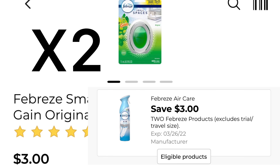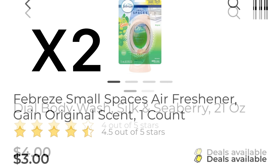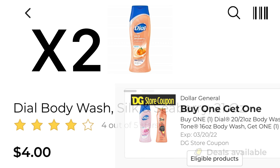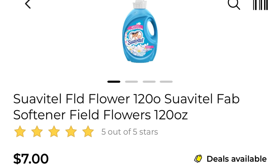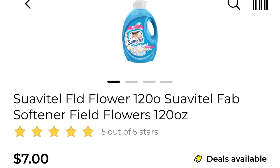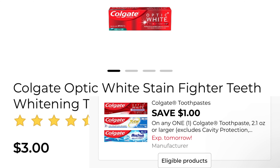Okay guys, this is deal number two. You're going to pick up two of the Febreze products — I selected the small spaces at three dollars, and there's a three off of two coupon. Pick up two of the Dial body wash, men or women, at four dollars each, and we have a buy one get one free coupon. Pick up one of the Suavitel — it's seven dollars and we have a two dollar coupon. This is a huge bottle.